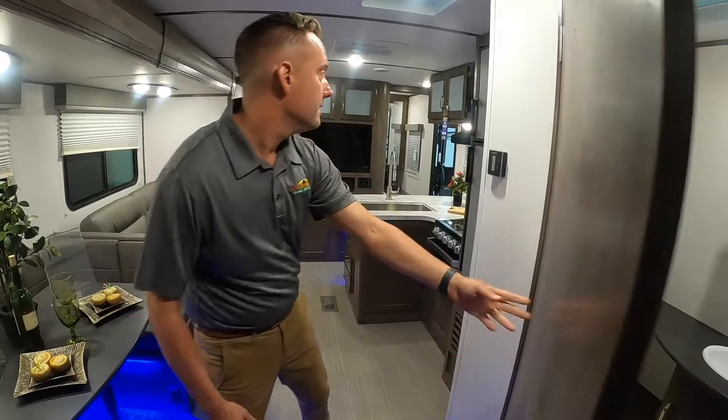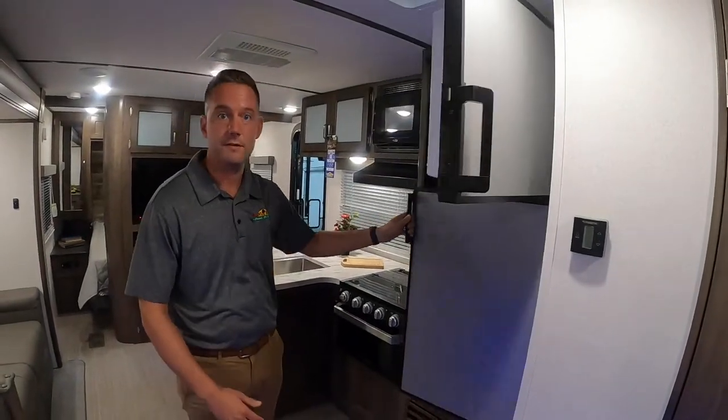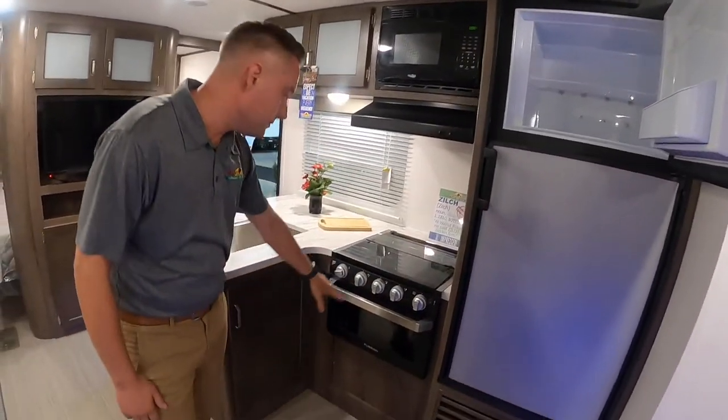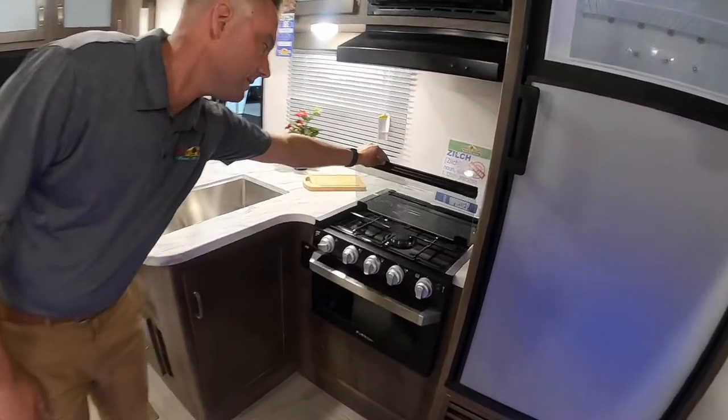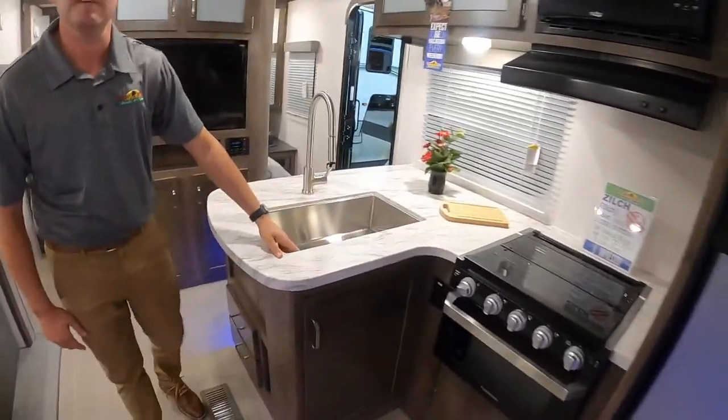For the kitchen, you do have a propane electric Dometic fridge with freezer, so it has plenty of room. The new Furion oven with a three burner stove top and the barn style stainless steel sink.